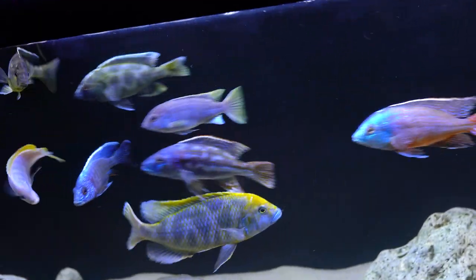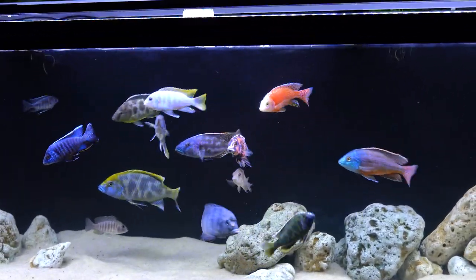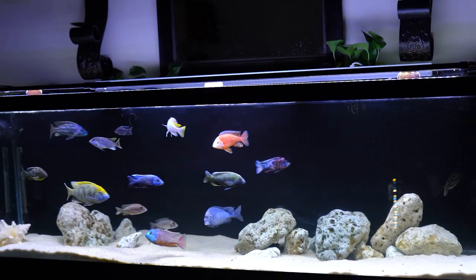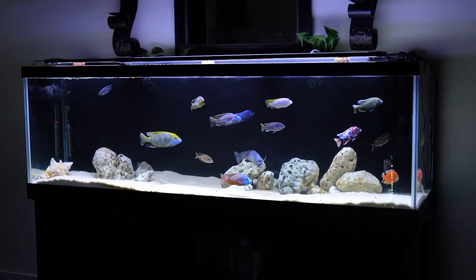I feed them Norfin three-millimeter pellets — let me get them active for you here real quick. They absolutely love the stuff. I started them out with New Life Spectrum and then decided to move up to a bit larger pellet.